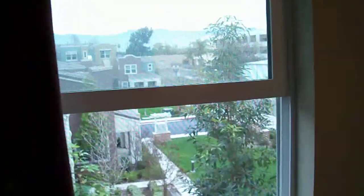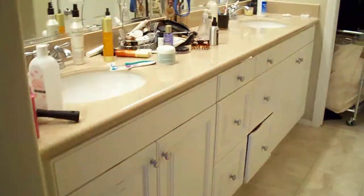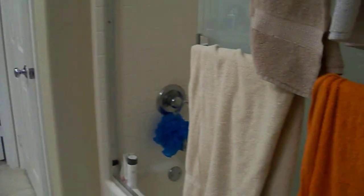This is the master bedroom. There's a view outside and a common area out there — barbecue. It's pretty quiet here. Big master bathroom and then there's a lot of closet space over there.